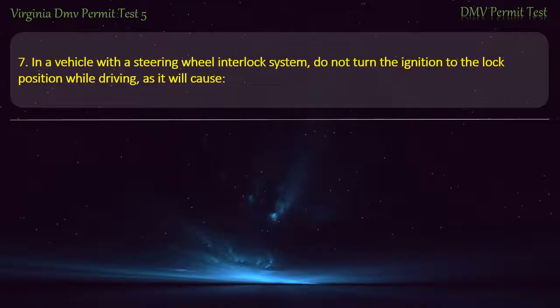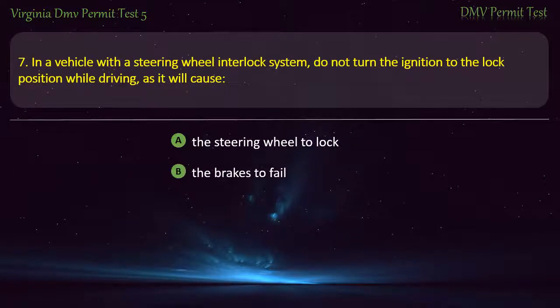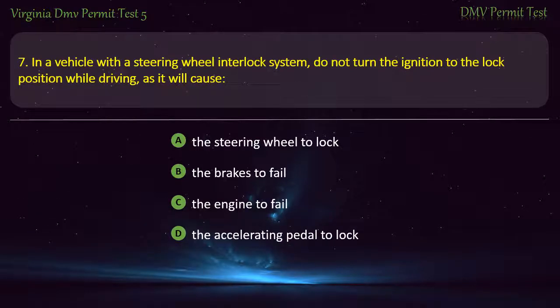Question 7: In a vehicle with a steering wheel interlock system, do not turn the ignition to the lock position while driving, as it will cause — the steering wheel to lock, the brakes to fail, the engine to fail, or the accelerating pedal to lock. Answer: The steering wheel to lock.